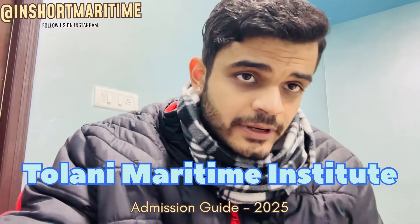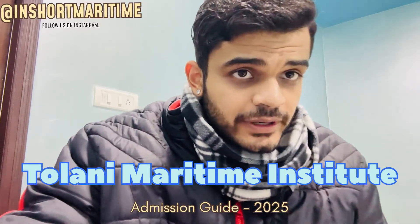Hi guys, welcome to my channel InShort Maritime. The topic of the video for today is going to be Tolani Maritime Institute admission guide 2025. I am Hitesh, I'm a marine engineer and a pass-out from Tolani Maritime Institute, so today I'm going to explain how you can take admission in this college.